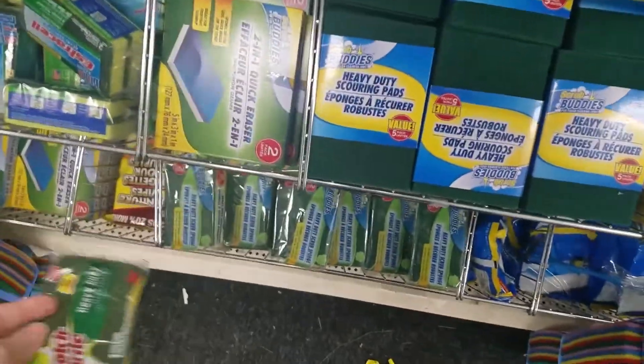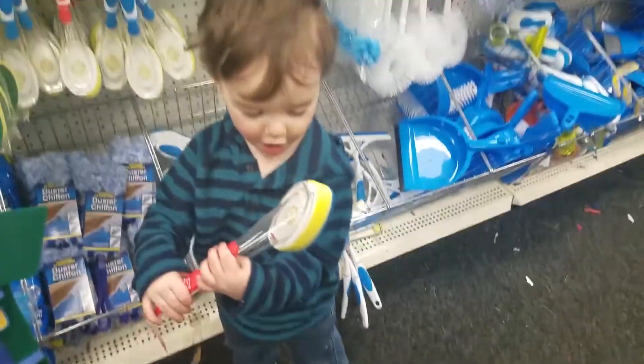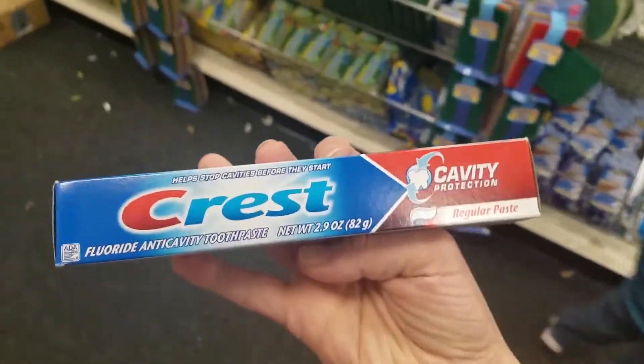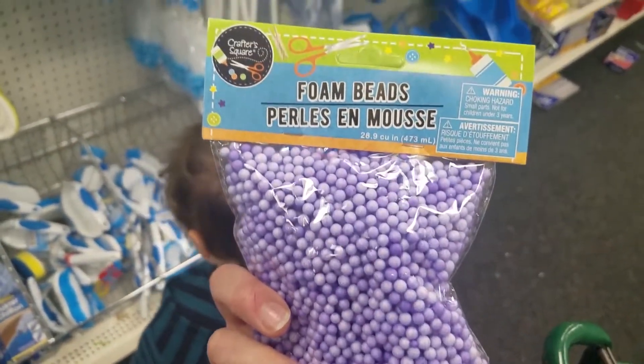Good brand though, buddy — Scotch-Brite's good. A squirt bottle with no lid. Toothbrush? That's not a toothbrush — that's to wash dishes, baby. This also was not me. I offered to buy him a truck and he picked out these foam beads instead, but they've got to go. All right, come on, let's go this way.